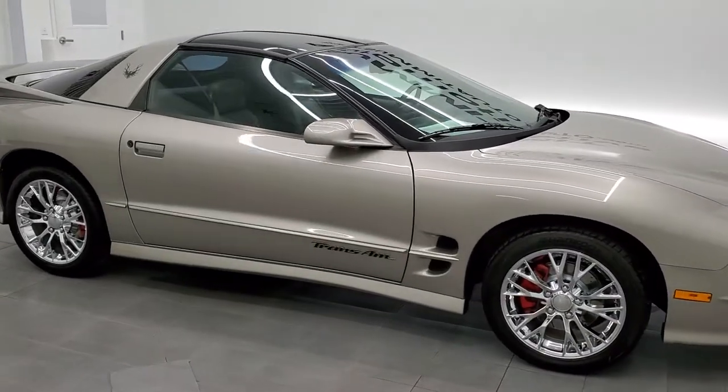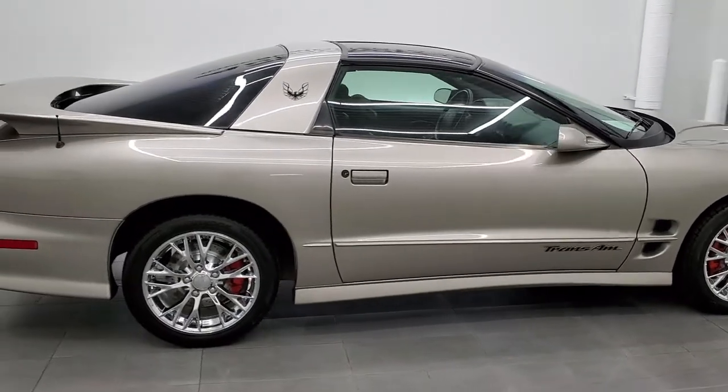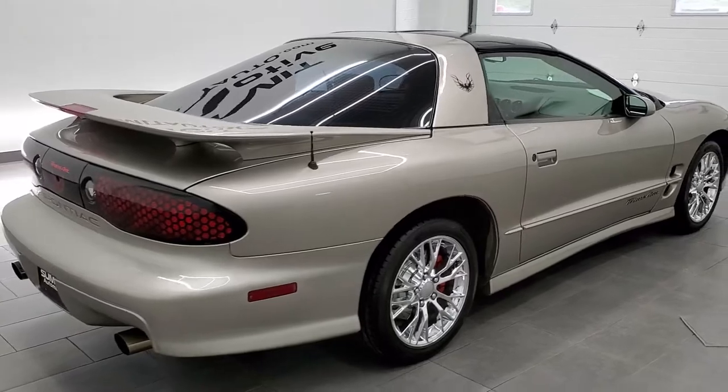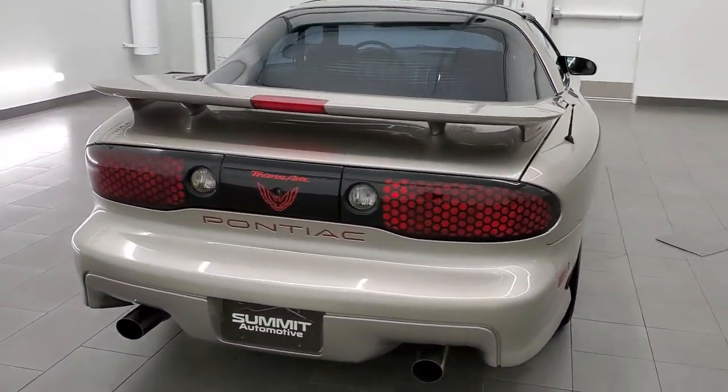This 1999 Pontiac Firebird Trans Am is stock number 11682ZA. We are here at Summit Automotive in Fond du Lac, Wisconsin, near new and used sports car headquarters.